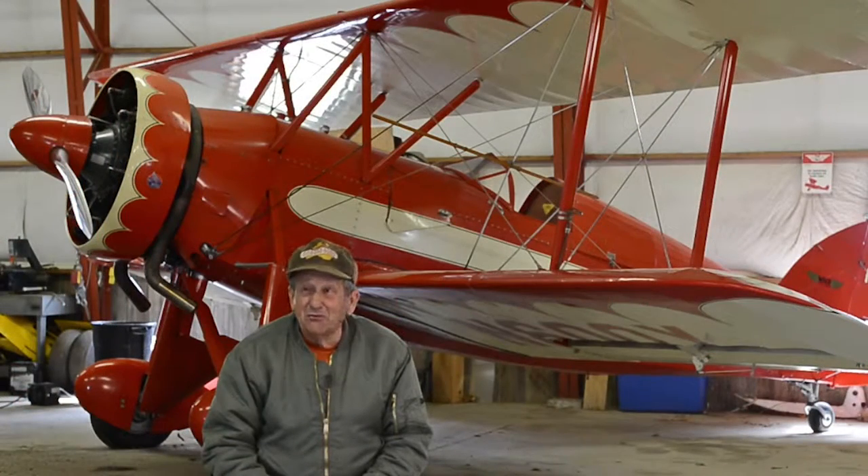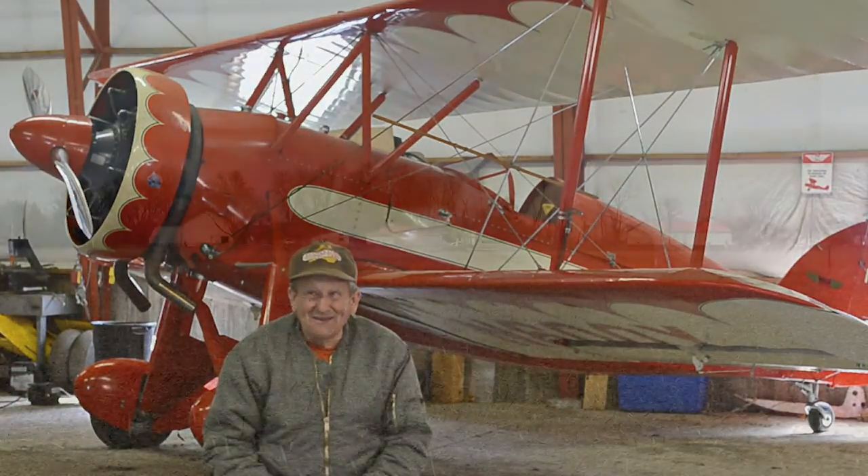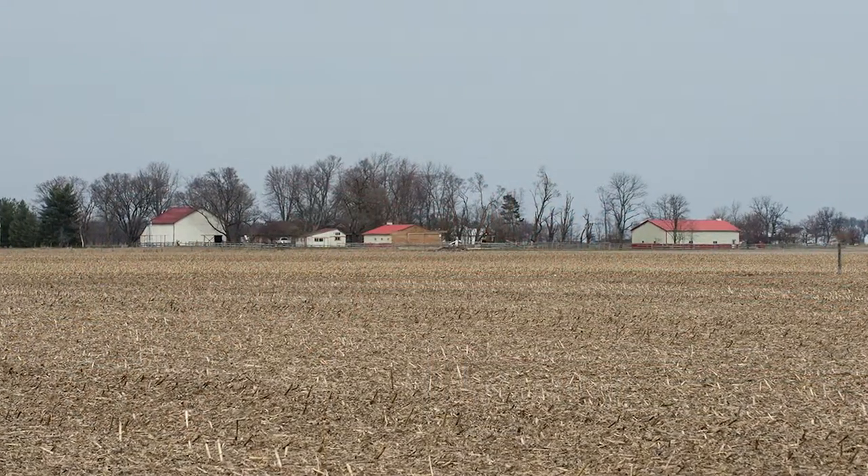I would say the proof is in the pudding with this building — it's still standing after all those winds.